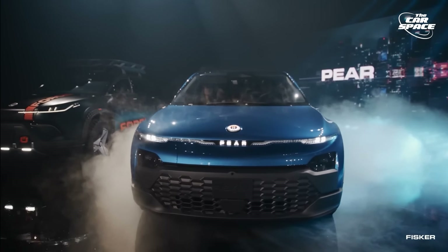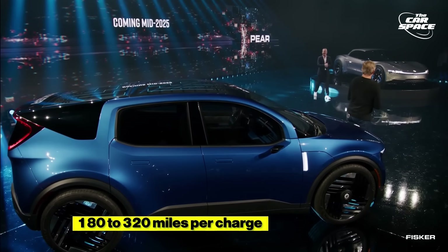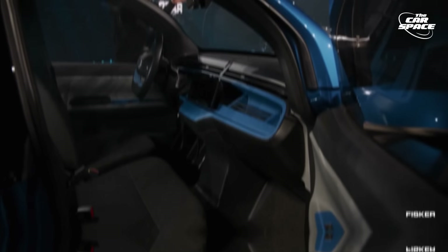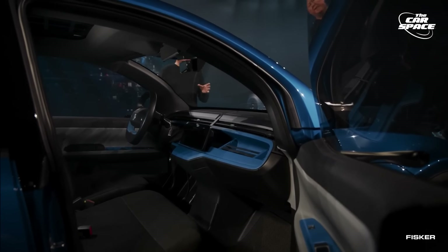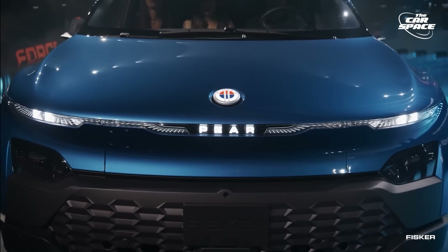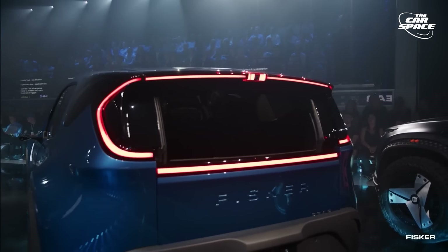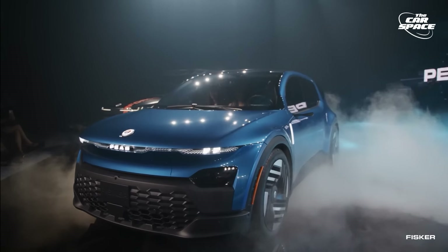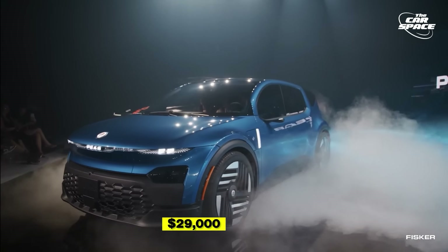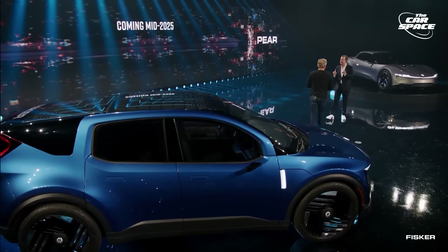The vehicle is expected to offer two battery pack options, potentially providing ranges of 180 to 320 miles per charge. Inside, the Pair might offer seating for up to six with an optional front bench seat. Notable features include a drawer-style front trunk and a power-retractable rear cargo door. With an estimated starting price of around $29,000 before federal tax rebates, this is one of the most anticipated electric cars in America today.